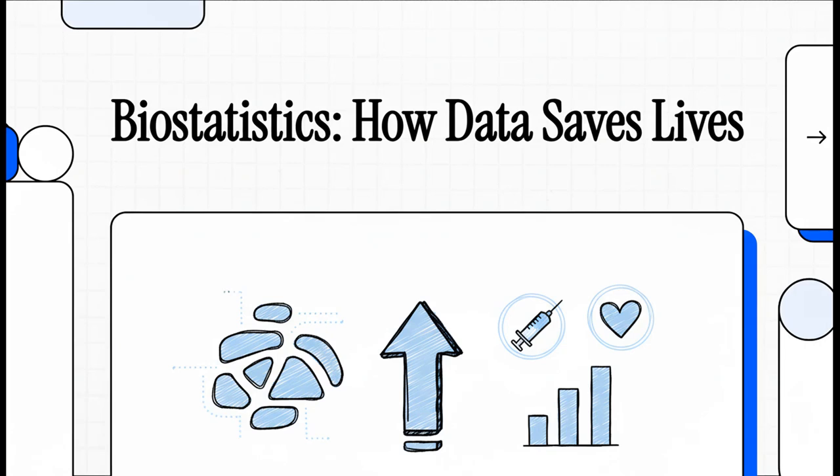Hey there, and welcome. Today, we're going to pull back the curtain on something that's quietly saving lives every single day. We're talking about the hidden language of healthcare — the science that turns a sea of numbers into real, life-saving action.